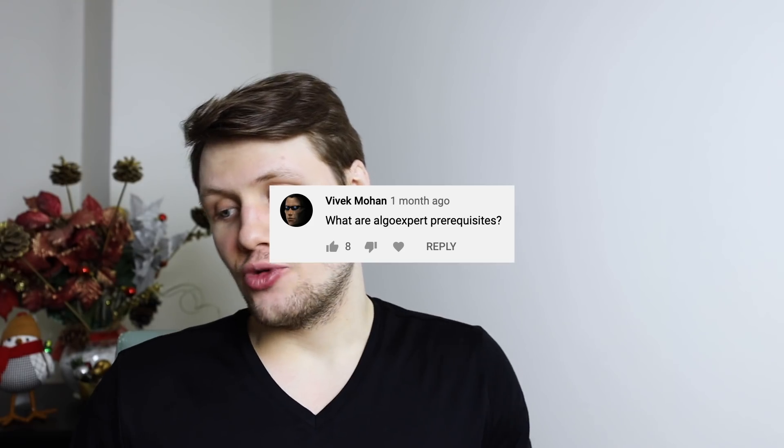What are AlgoExpert's prerequisites? We have them all in the FAQ on the website, but for AlgoExpert — the coding interview product — it's really just that you have to know how to code at a fundamental level. You should know some very basic data structures, like what is an array and how do you use it in Python, what is a string — just the bare minimum, not even the underlying details or complexity analysis. Then you can use AlgoExpert. We cover all of the material you need in the data structures crash course and in all of the coding interview video explanations.